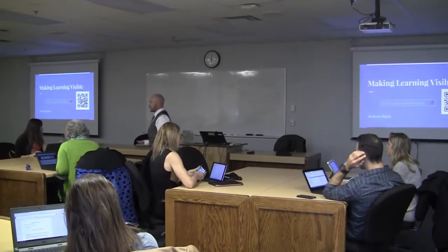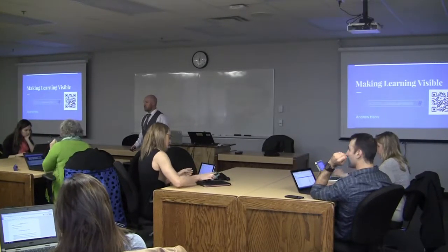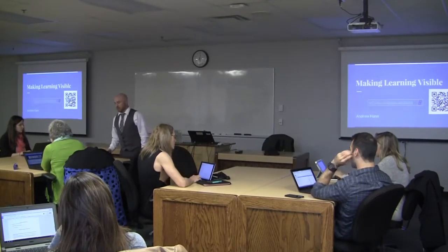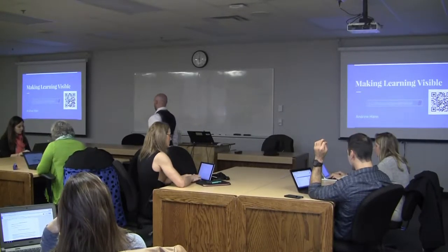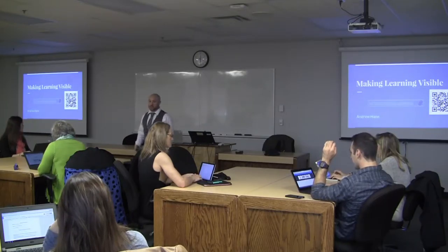One of the ways I found to do that is HyperDocs. HyperDocs is a fantastic way of delivering a blended learning model in your contemporary classroom. And this Google Sheets presentation is a HyperDoc.